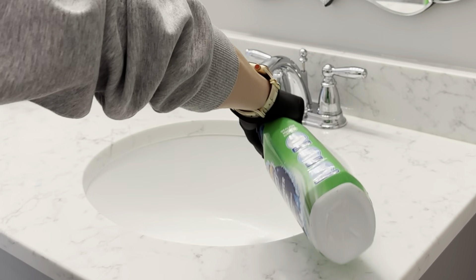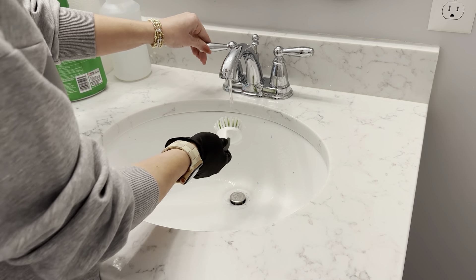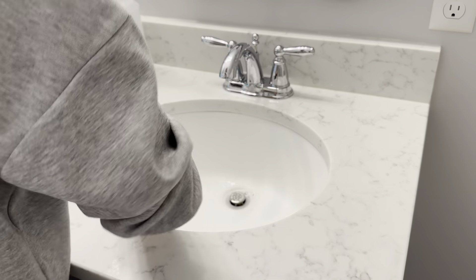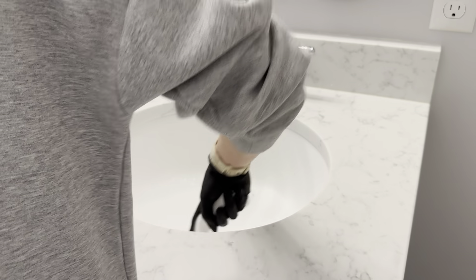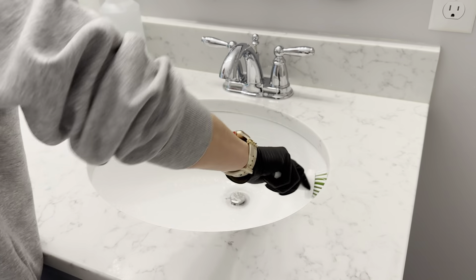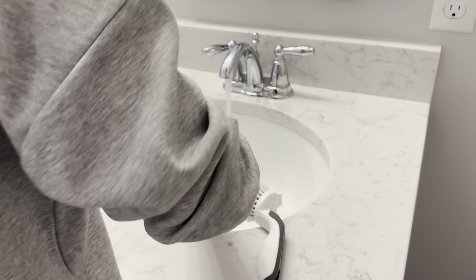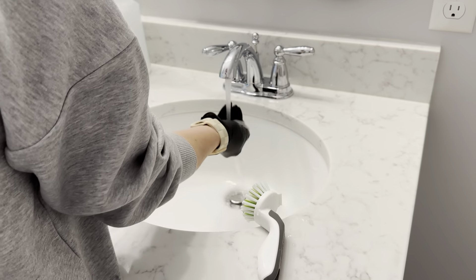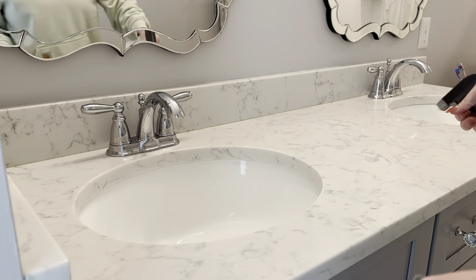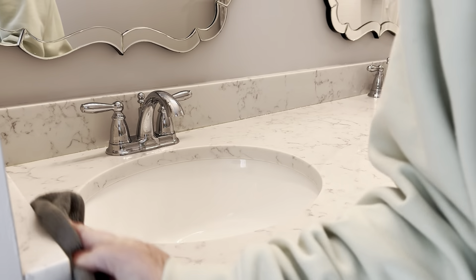To clean the sinks I'm using Scrubbing Bubbles — I also love this for the shower, it works really well on shower glass. If you don't use a cleaning brush, you don't need an electric one; just get a good old scrub brush from Target or Walmart and it's a game changer. If you have kids with clumps of dried toothpaste or chunks of soap in the sink, the brush is going to get in there and easily remove everything. For the countertops — they're quartz — I just use soap and water in a spray bottle, nothing fancy.